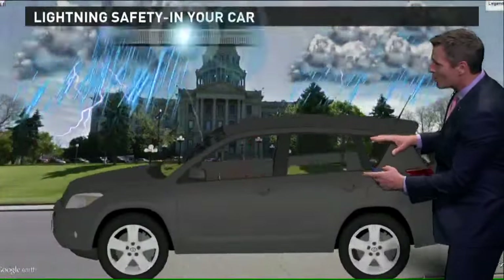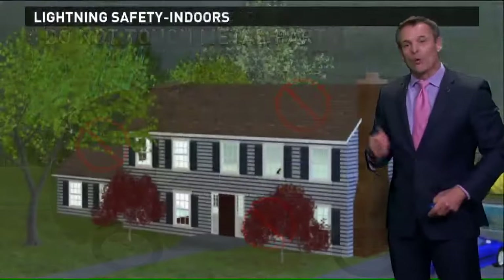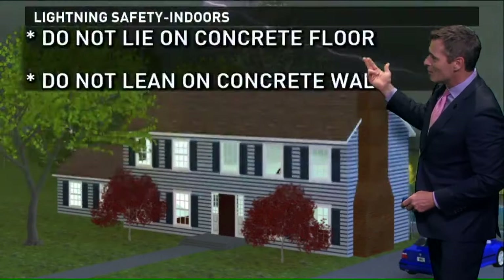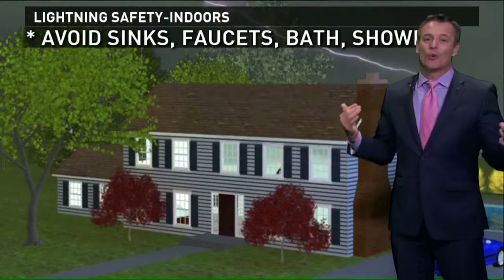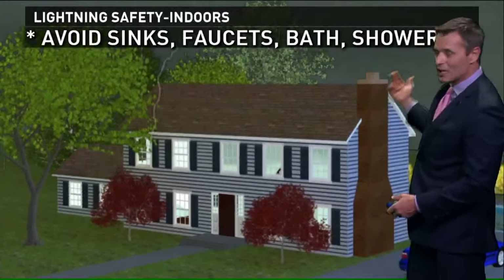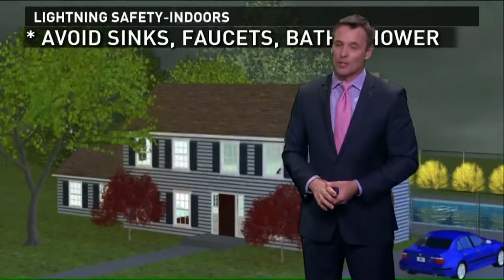The frame of your car acts as a Faraday cage — keep your windows closed and don't touch metal surfaces. When you're at home, stay away from porches, windows, and doors. Don't lie on concrete floors or walls, and avoid sinks, faucets, baths, or showers because all of those things conduct electricity if lightning strikes your home.